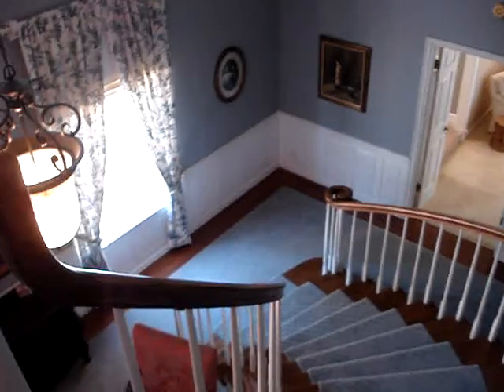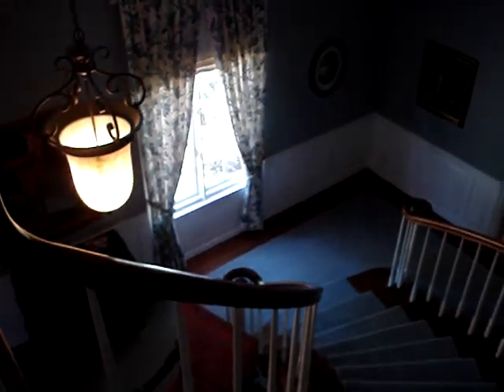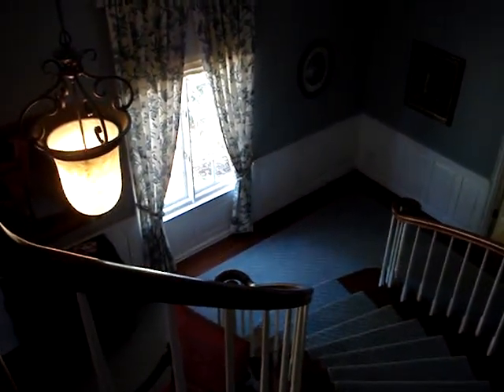That concludes my tour of 29515 Hoxsey Ranch Road. Any questions, feel free to give me a call at 760-470-2614. Thank you.